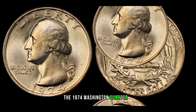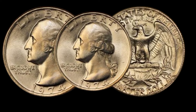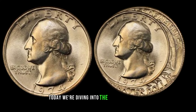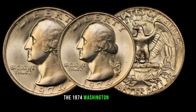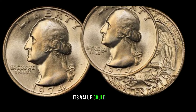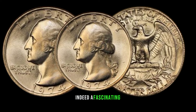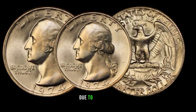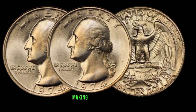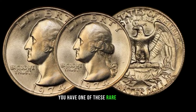We embark on a journey to uncover the story behind the 1974 Washington quarter dollar, rumored to be worth a small fortune. Welcome, coin enthusiasts, to another episode of Hidden Treasures. Today we're diving into the mystery surrounding the 1974 Washington quarter dollar. The 1974 Washington quarter dollar is a fascinating piece. Due to a minting error, some of these quarters were struck on silver planchets minted for proof coins, making them incredibly rare and valuable.